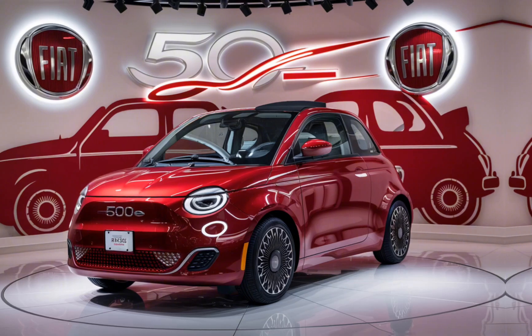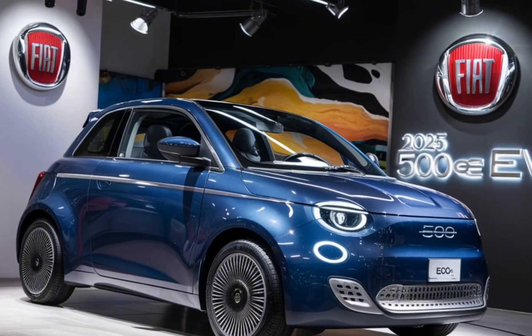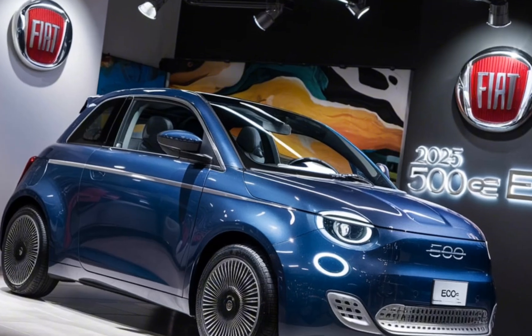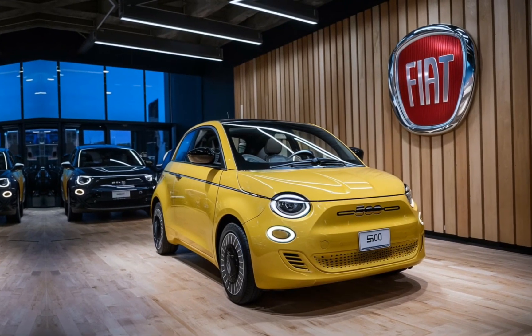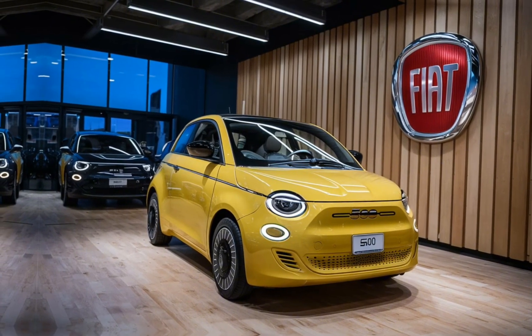Exterior design. First off, let's talk design. The 2025 Fiat 500e stays true to its heritage with that unmistakable retro-inspired silhouette, but with a modern twist. The rounded LED headlights, sleek front grille, and smooth body lines give it a contemporary feel that's both charming and sophisticated. It's compact, yet it has a presence on the road that's hard to ignore.